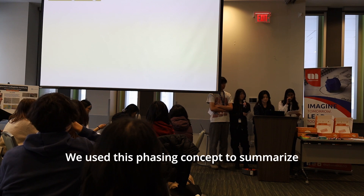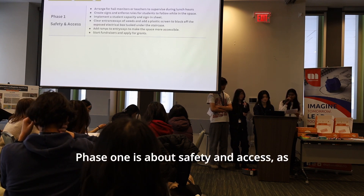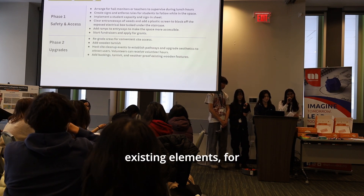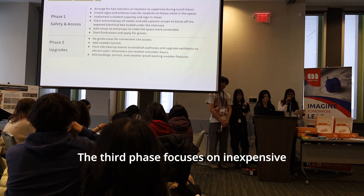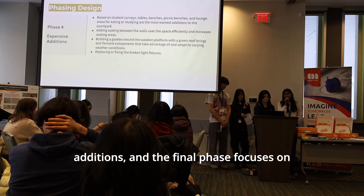We used the phasing concept to summarize the key changes needed. Phase one is about safety and access, as those are our first priority. The second phase focuses on upgrading existing elements, for example the greenery. The third phase focuses on inexpensive additions, and the final phase focuses on expensive additions.